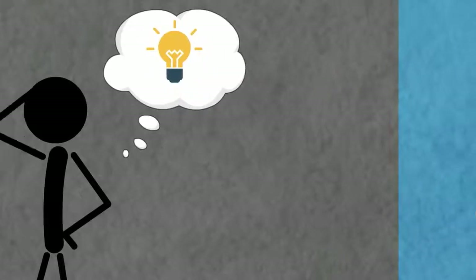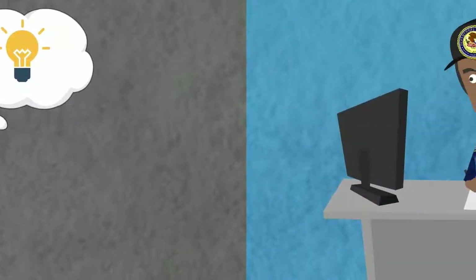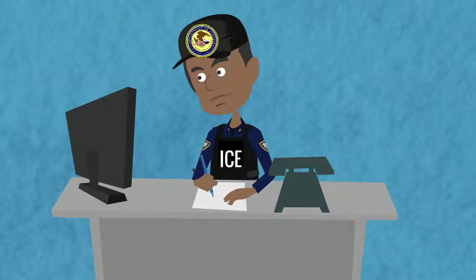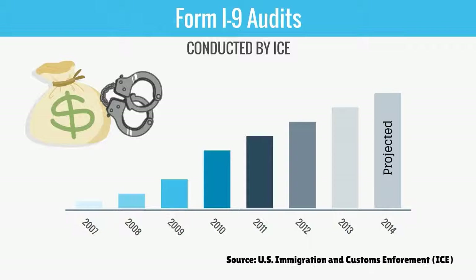Since the form isn't sent to the government, some employers felt they could cheat the system. These employers failed to complete the form entirely or allowed employees to use documents that were not genuine. To reduce violations, ICE agents conduct audits of employer's I-9 forms. Both large and small firms are subject to audits, and the rate of audits has dramatically increased over the past several years. Employers who violate the IRCA may be subject to substantial fines and even imprisonment for willful violations.